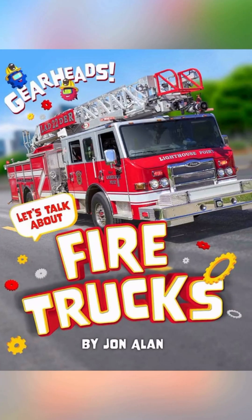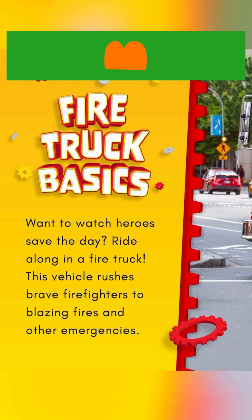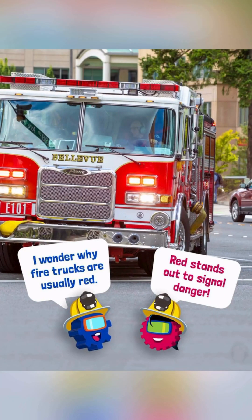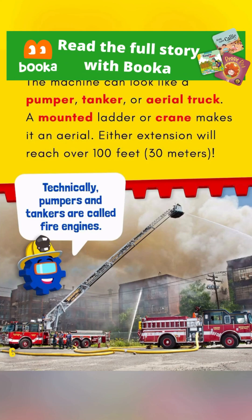Fire Trucks. Fire Truck Basics. Want to watch heroes save the day? Ride along in a fire truck! This vehicle rushes brave firefighters to blazing fires and other emergencies. I wonder why fire trucks are usually red. Red stands out to signal danger! The machine can look like a pumper, tanker, or aerial truck. A mounted ladder or crane makes it an aerial — either extension will reach over 100 feet, 30 meters. Technically, pumpers and tankers are called fire engines.